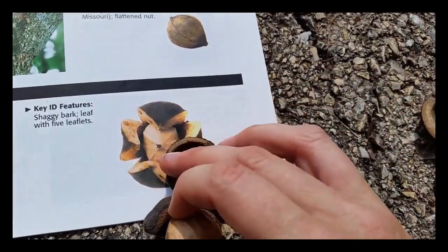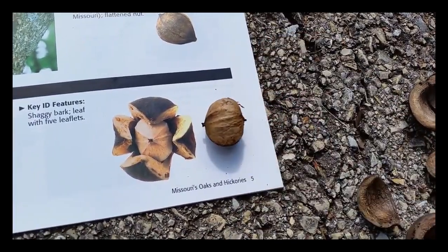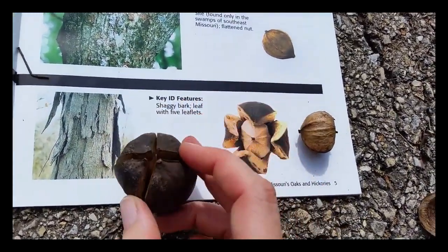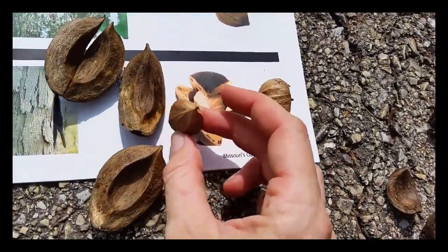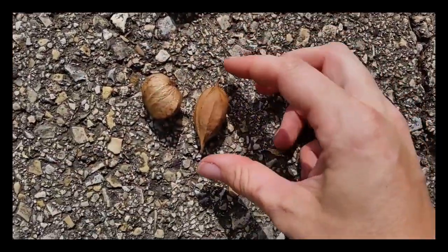But look at the shape difference — this is why you have to positively identify the tree in many different ways. There's one from this tree; here's a nut from the other tree, and you'll recognize the shapes. It's just the same. See if I open it up. They're both the same species of tree.